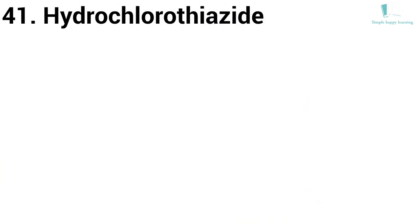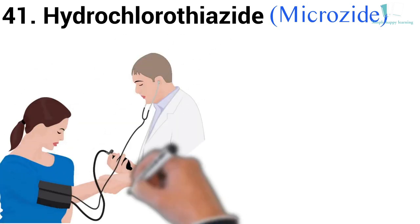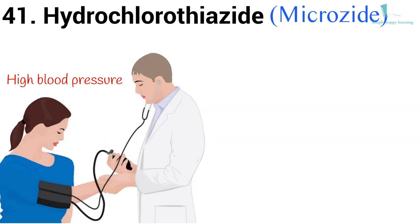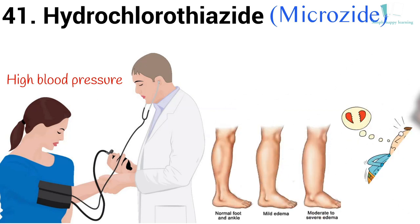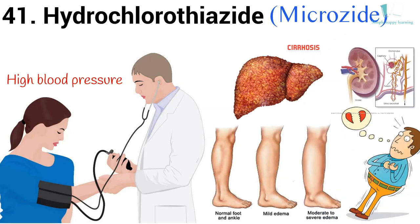41. Generic name: Hydrochlorothiazide. Brand name: Microzide. Hydrochlorothiazide is used to treat high blood pressure (hypertension). It is also used to treat fluid retention (edema) in people with congestive heart failure, cirrhosis of the liver, or kidney disorders, or edema caused by taking steroids or estrogen.